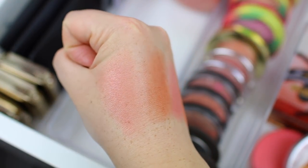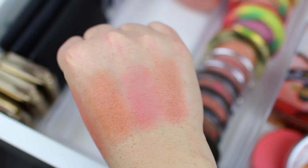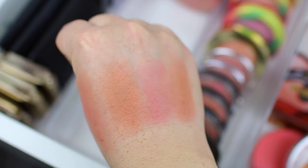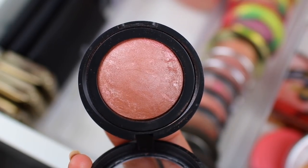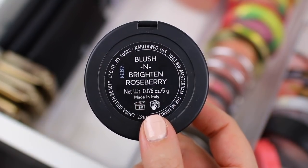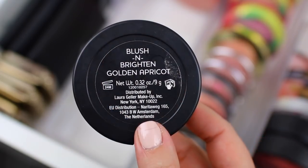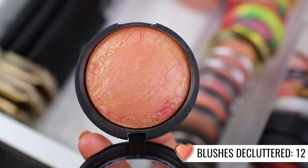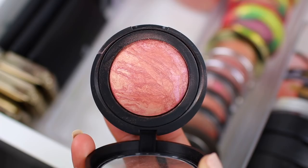Here are the swatches. The lights are washing them out a little bit because I have pretty intense studio lights going on right now. I think I'm actually going to declutter all of them except for the one all the way on the left, which is in the shade Tropic Hues. Honestly, this is a hard one because I do really enjoy this blush formula, but I don't really find myself reaching for them very often. Sometimes I love how blushes look, so I think I enjoy the formula, but they aren't really staples in my collection. I'm going to let the three of them go and hang on to just the one in Tropic Hues. If I love it and it becomes a staple, I can always purchase additional shades.